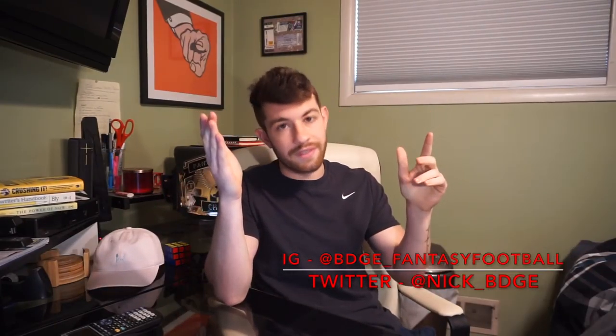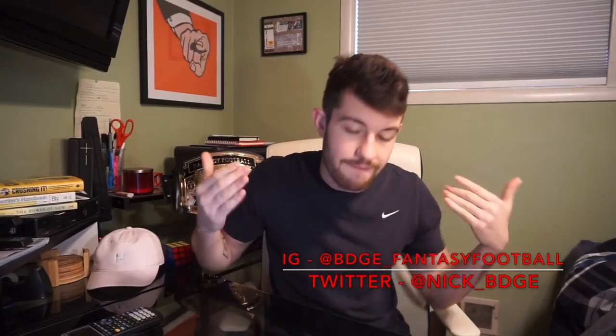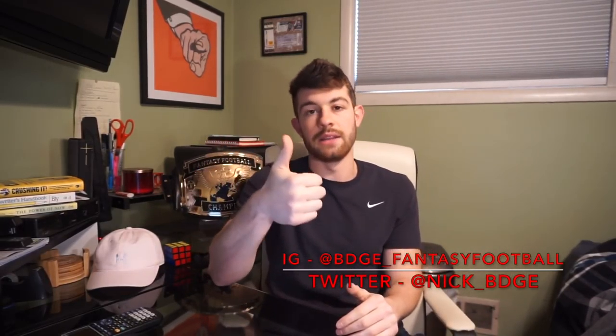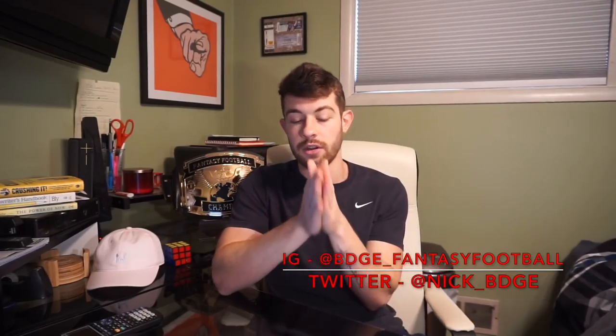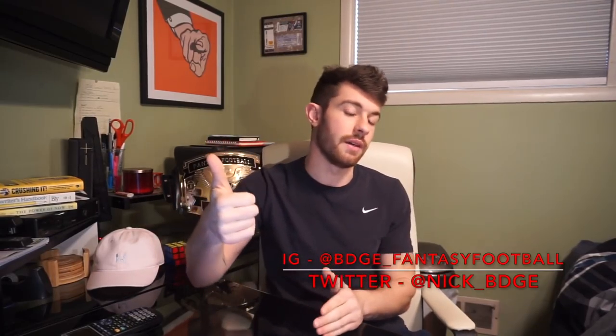Alright, we're halfway through — five picks in. If you're enjoying the video and feel like you've gotten value from it, please just scroll down and hit the thumbs up button. That would help me tremendously and I really appreciate it. I put a lot of work and time into these videos, so if you can respect that, just give it the thumbs up. And we move on to the back half of the draft.